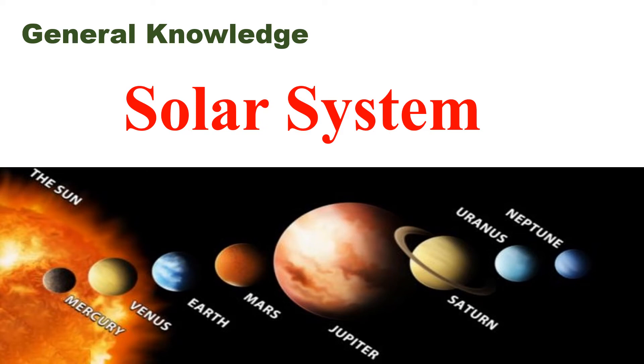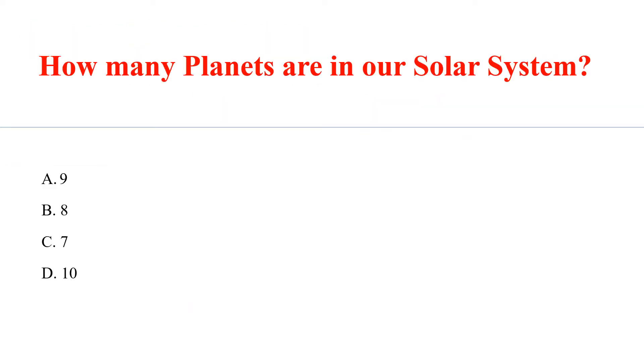General Knowledge Questions on Solar System. How many planets are in our solar system? Answer: B. 8.